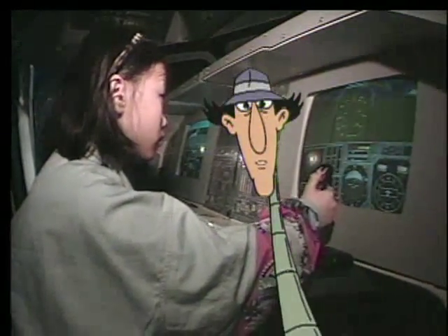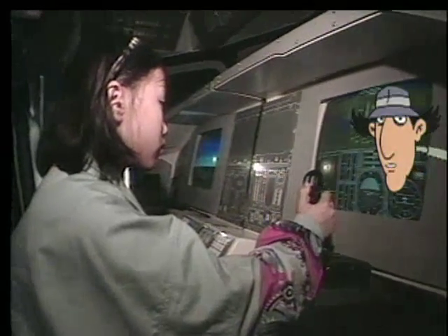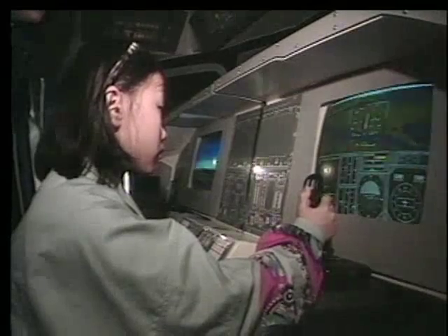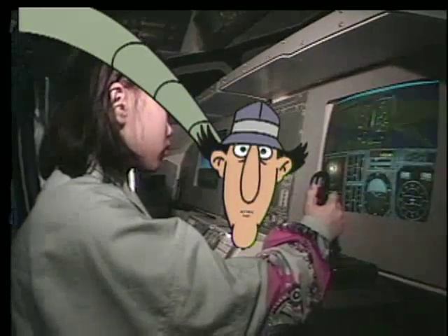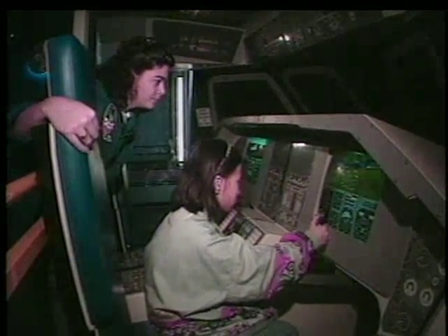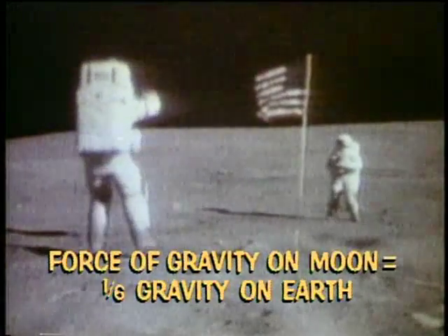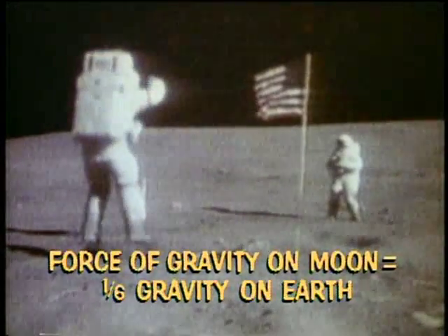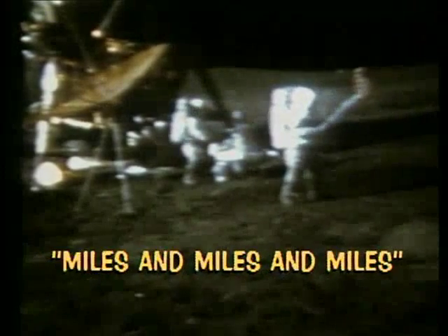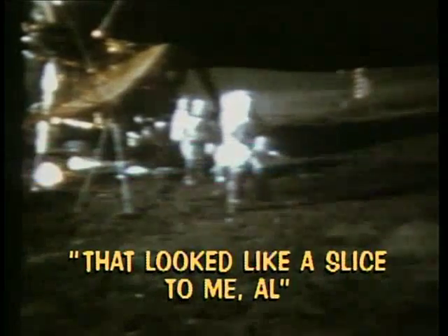Would you believe this is the world's youngest astronaut? Would you believe the world's shortest astronaut? How about the only one that fits in the cockpit? Actually, this is another simulator at the Astronaut Hall of Fame. The force of gravity on the moon is one-sixth of that on Earth. Because of that, Astronaut Alan Shepard hit a one-handed golf drive a quarter of a mile. It looks like a slice way out!